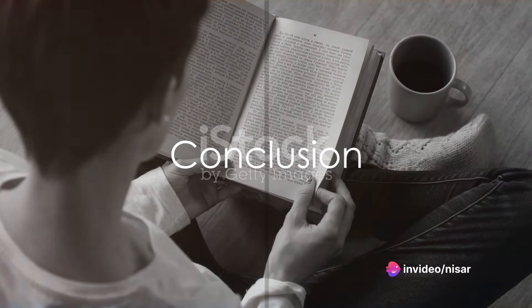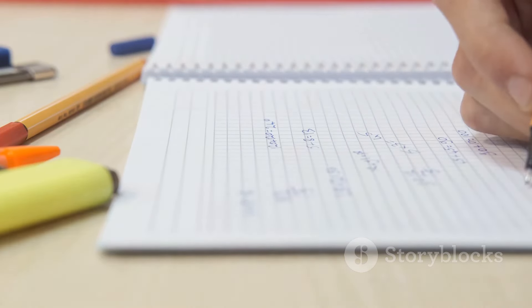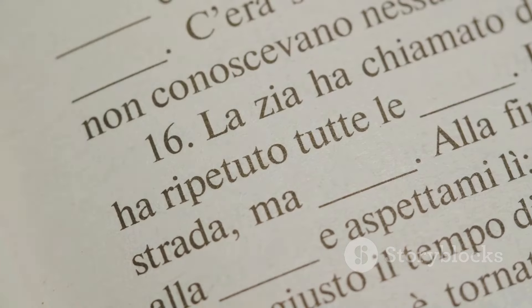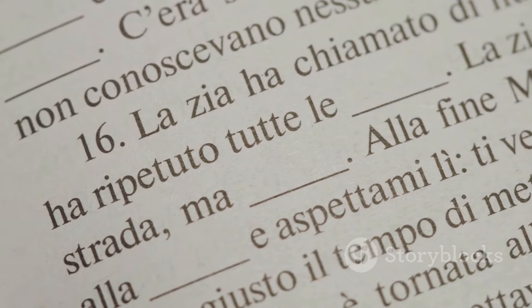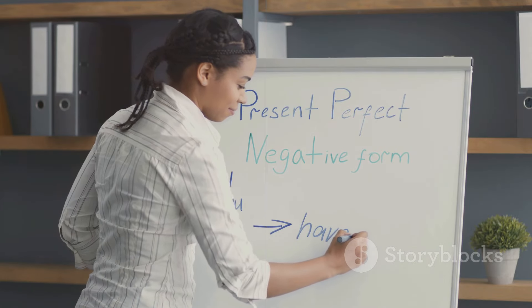Remember, it's about making English a part of your daily life. It might take some time, but with consistent effort, thinking in English will become second nature. So, why not give these tips a try? Start thinking in English and stop translating in your head. It's time to let English flow naturally. Happy learning, everyone!